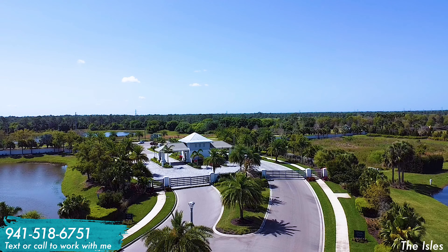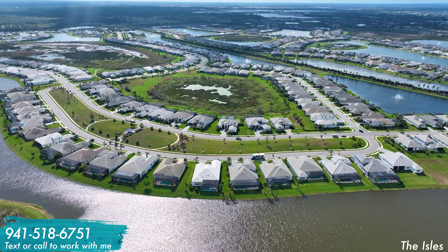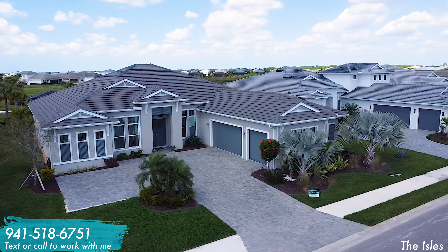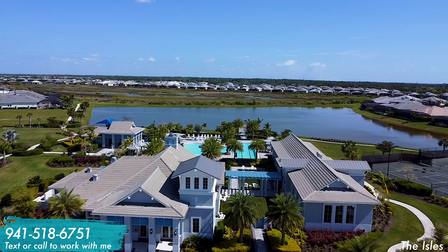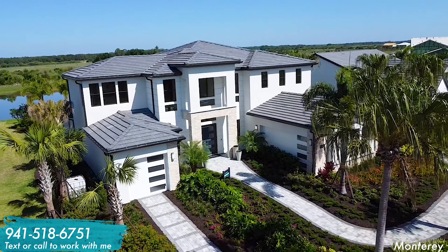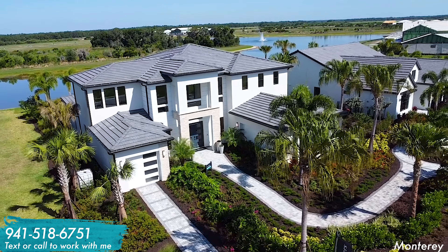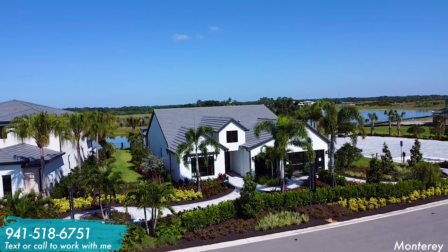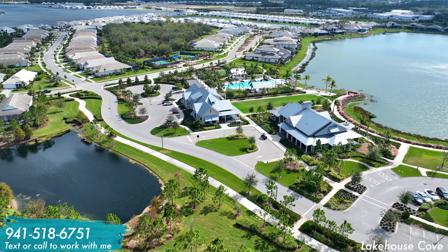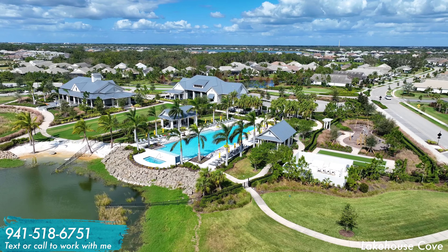Continuing with semi-custom homes, there are two Toll Brothers communities. The first is The Isles, which honors the Florida lifestyle with coastal architecture, natural preserve space, and a really nice outdoor amenity center. Toll Brothers' second community, Monterey, has more of a modern feel but is also very secluded in a quieter section of Lakewood Ranch. Both neighborhoods are priced roughly from $1 million to the low $2 millions.